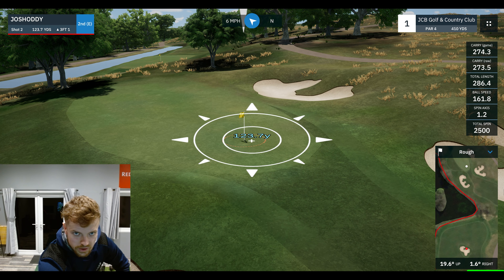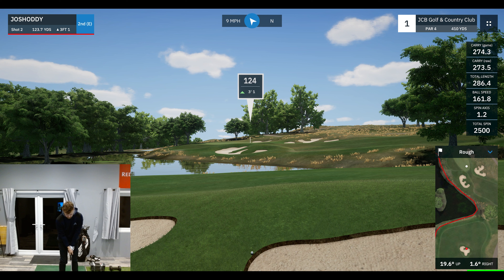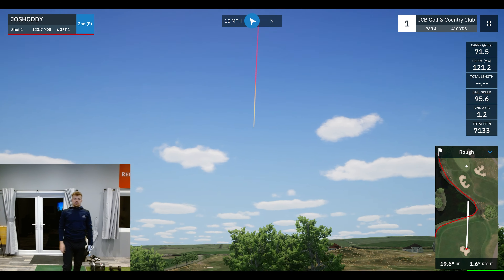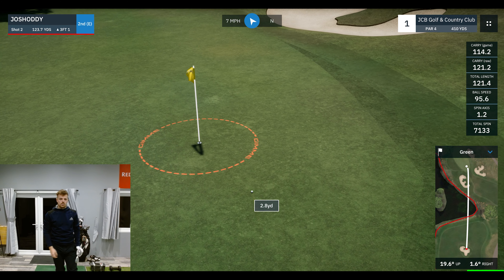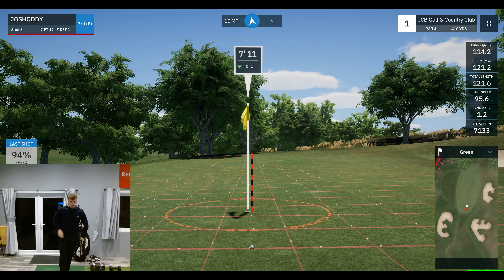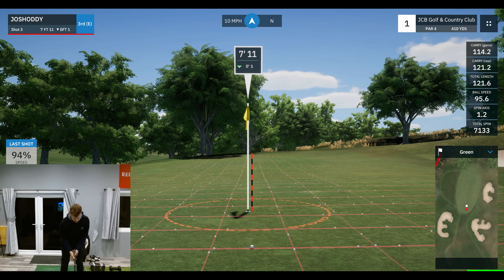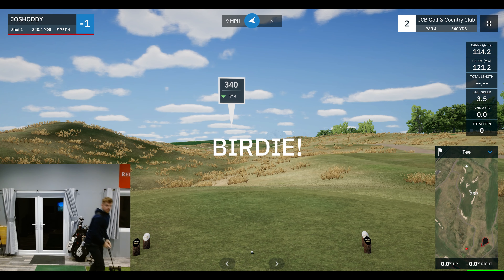We've got a front pin at the first hole. Just trying to hit a little pigeon wedge. Needs to go just a little bit — big bounce. We will take that all day long. Seven feet for the birdie. Beautiful — that's the way to start.